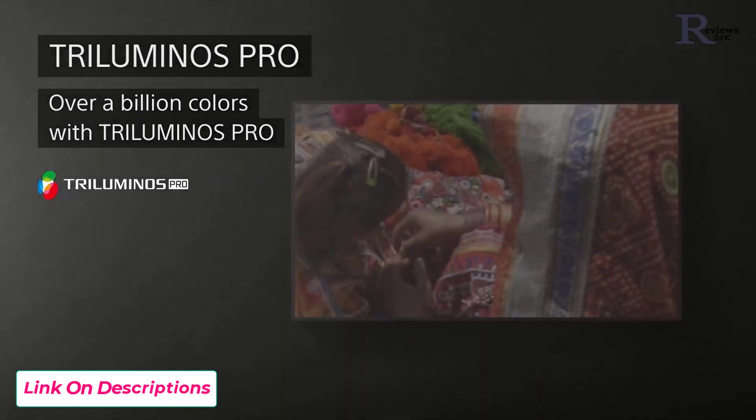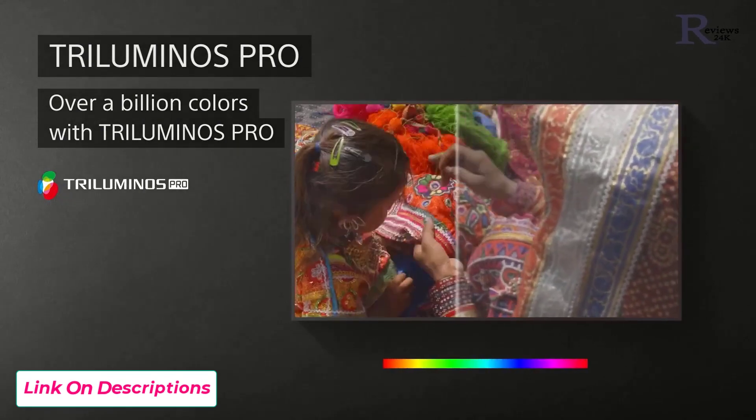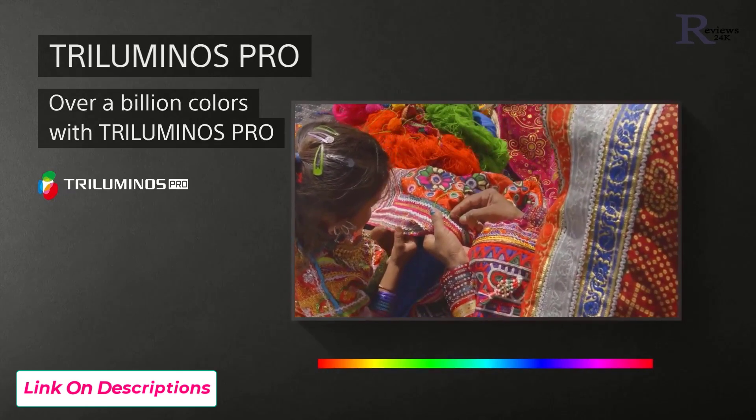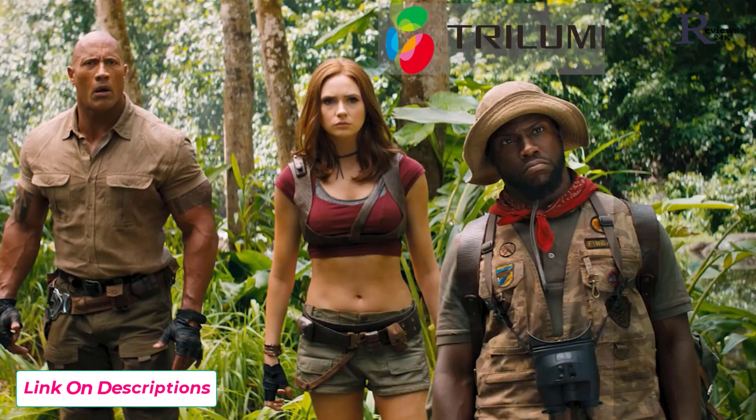Experience over a billion colors with Triluminos Pro. With more shades of color, the x85k delivers scenes with increased realism and a genuine lifelike feel. While this is especially true in HDR content, Triluminos Pro improves the color of everything you watch.